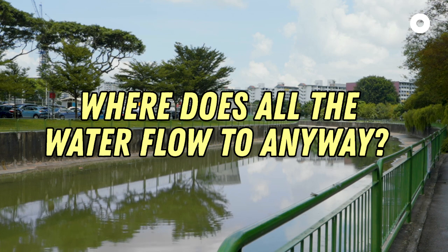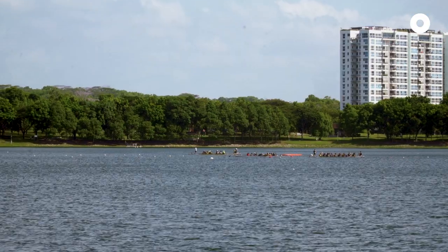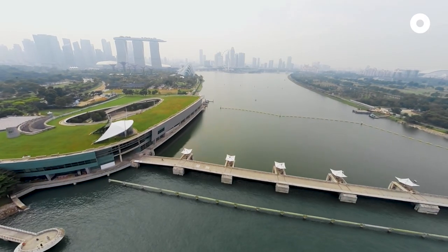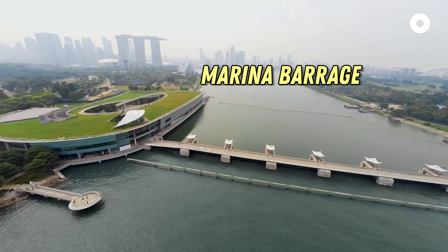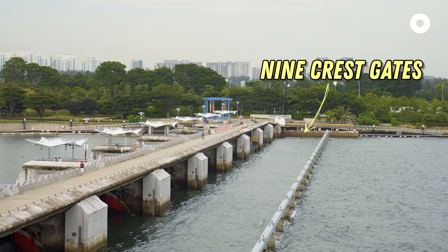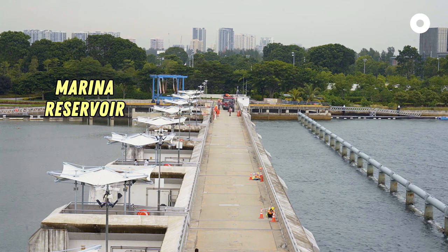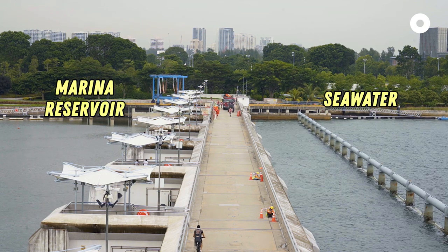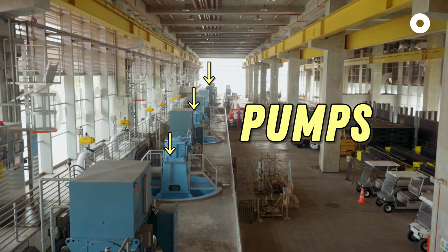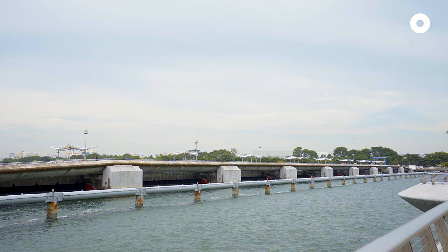Speaking of which, where does all the water flow to anyway? Generally, all the water flows into 17 reservoirs. The canal beside us flows into the Marina Reservoir for portable use. Right here is the Marina Barrage, a dam that helps with flood control too. The nine cascades are built across the Marina channel to segregate the Marina Reservoir water and the seawater, with the help of seven huge pumps to pump out excess water into the sea during heavy downpours with high tide levels.